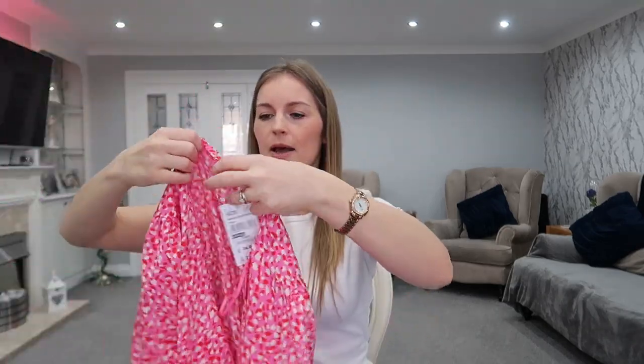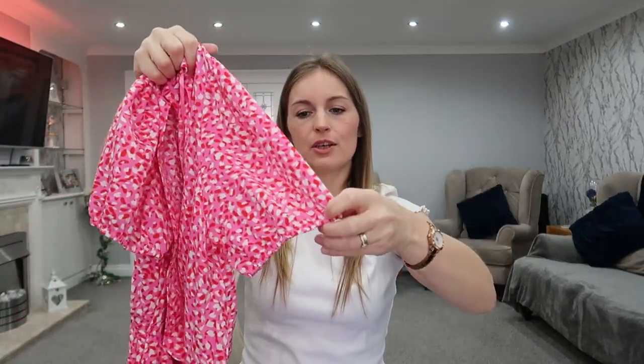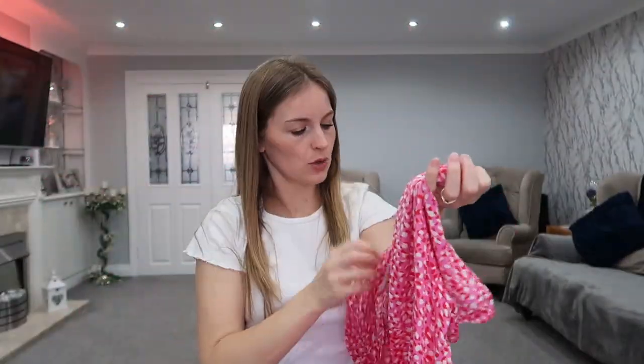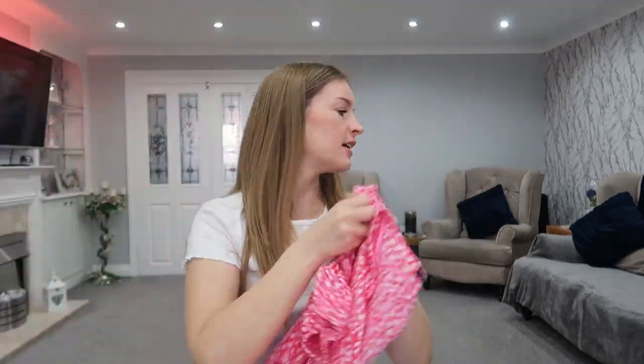The first thing I picked up was this beautiful leopard print top - it's a pink, red and white peplum style top. It comes in at the waist and crosses over at the front giving you a V-neck. It's got little poofy elasticated sleeves, the waist is elasticated, and it's got a little fake tie. That was £24.99. I think it would look lovely paired with a pair of jeans.